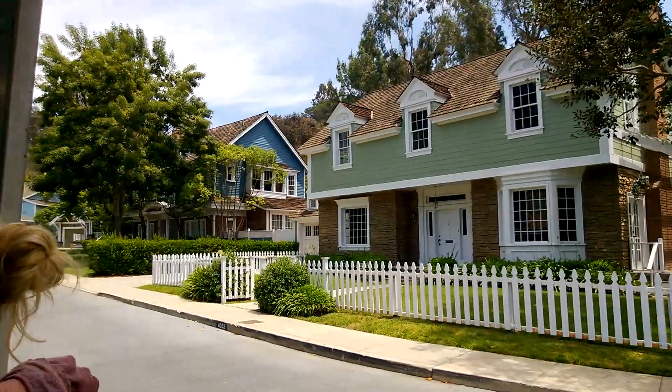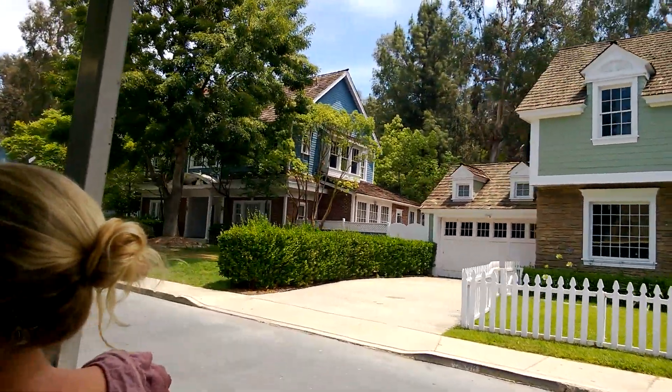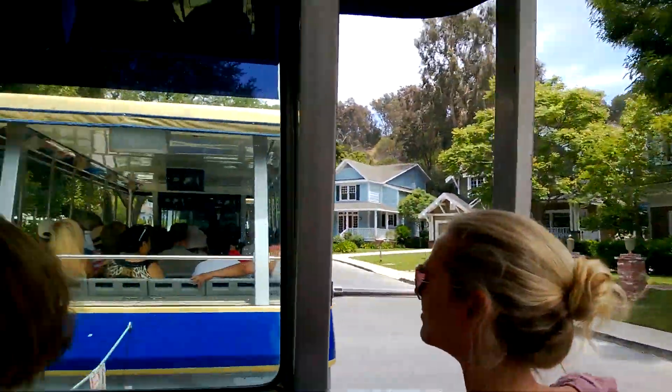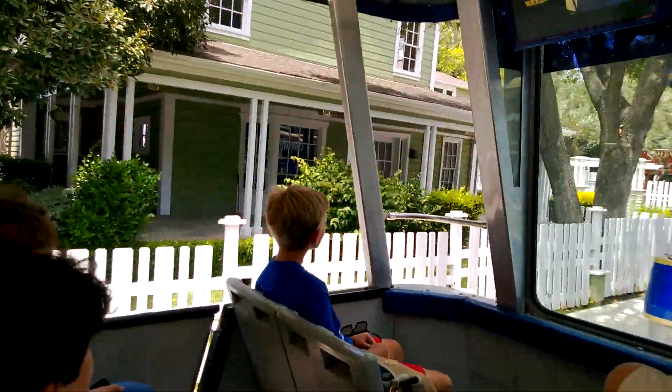And on your right, the Blue and White House — Rick's house — belongs to Green, of course, because it's the nicest house on the block. And on your left, the Green and White House, that belonged to Lynette, played by Emmy Award winner Felicity Huffman.